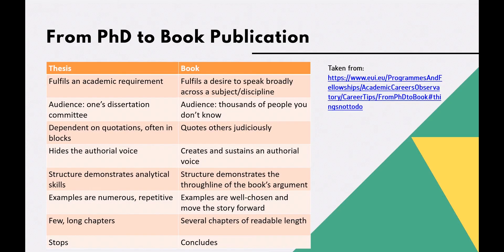Publishers will often talk about this kind of slightly mysterious process of converting a thesis into a book, and students have often said to me that their thesis was written as a book or it already is a book. This table is really useful to provide an overview of the differences between the two, especially from a publisher perspective.